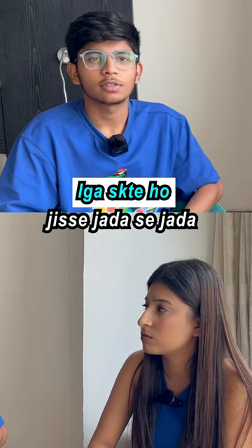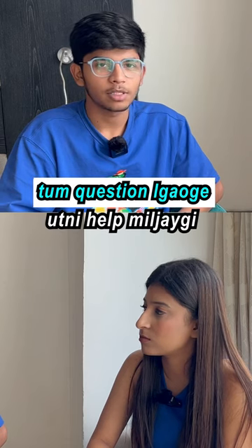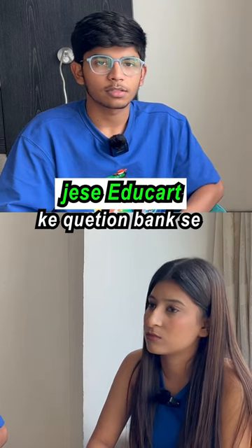What can you do? You can ask questions. As far as you ask questions, you will get help — like with Edukart's question bank, you will get help.